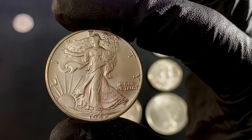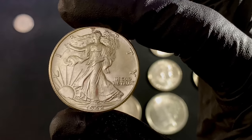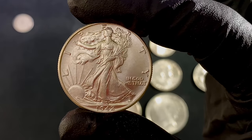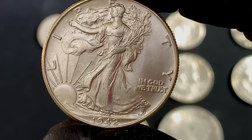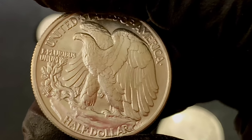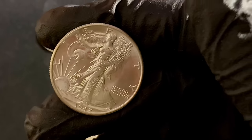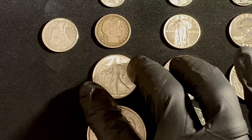Look at that. That is a brilliant uncirculated walking liberty half dollar. Didn't have one in this kind of quality — it's really gorgeous. The details are very familiar and iconic design. And then the back — you can see all the feathers and leaves. The detail is just beautiful. And that's just something I really needed to have in the typeset collection. So that one goes right there — walking liberty half dollar.